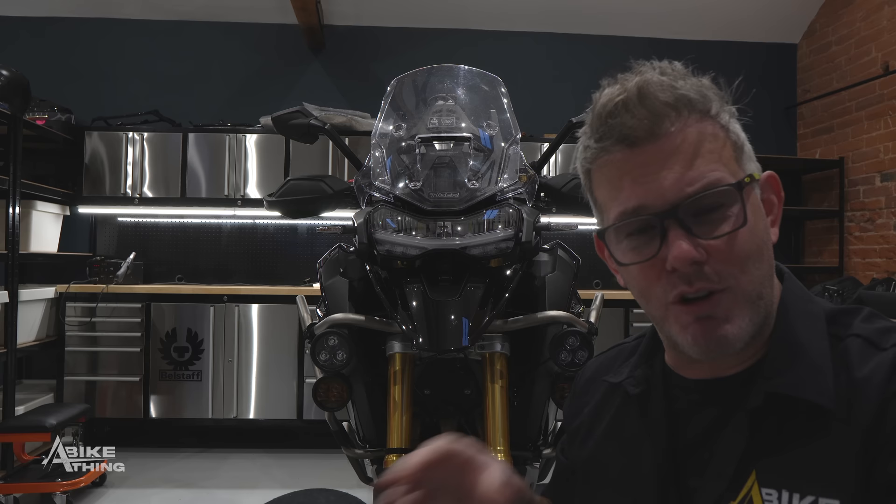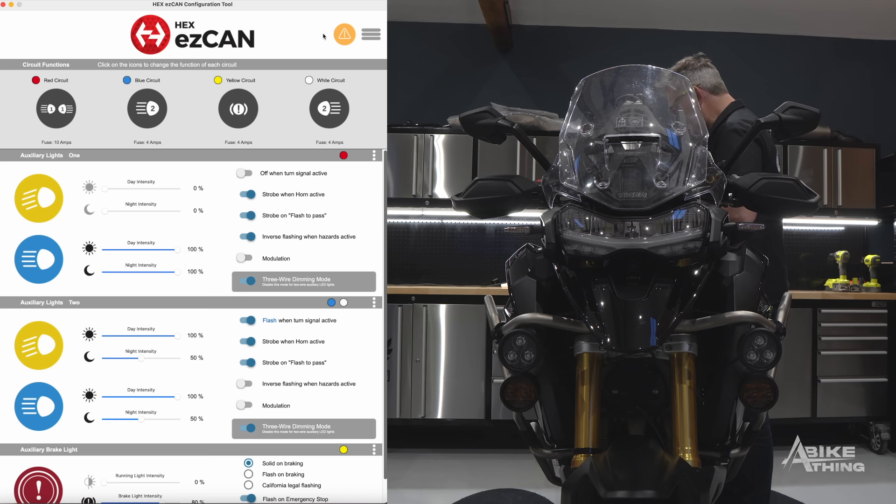Apologies for the lighting suddenly changing — I've just spent quite a bit of time setting up the camera to get optimal lighting so you can see what I'm doing as I program the lights. Now I need to record my screen. I've plugged in the Easy Can and done the registration process — I'm not going to show that — but once it's registered, you'll see all your lights and all the circuits on here that you can program.